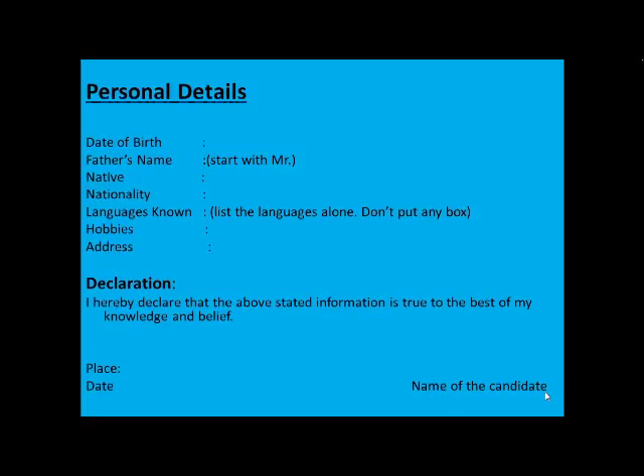Include your address for communication. If you are looking for a government-side job, also mention your passport number. Coming to the last part — the declaration — the statement should read: 'I hereby declare that the above stated information is true to the best of my knowledge and belief.' Beneath this, write the place and date, and on the other side have your name typed out. Get a printout, fill in the place and date in ink, and preferably sign in front of the HR. Conditions differ — sometimes resumes are collected and sent to the HR, in which case sign before coming to the interview.